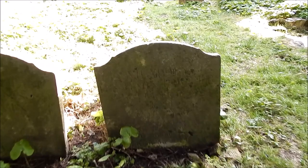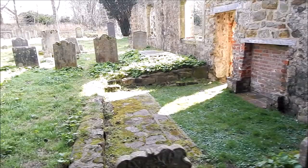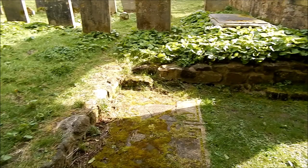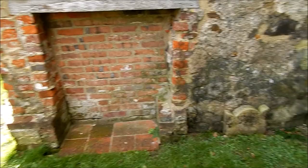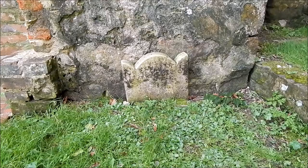That one there is dated 1781 — probably can't see on the video, but yeah, so it's very old. It might be there, actually, one of these. This would have been inside the church itself. That would have been like a little fireplace of some sort. There's a little grave there. That one — I can't zoom in — that's dated 1815, so it isn't that one.